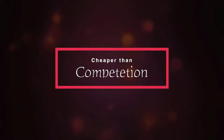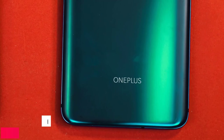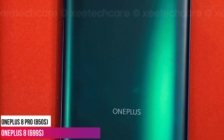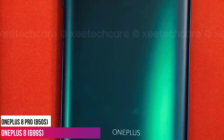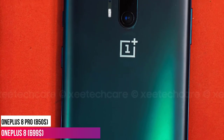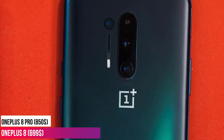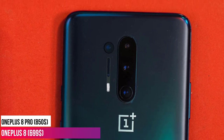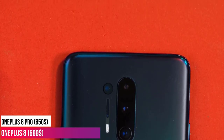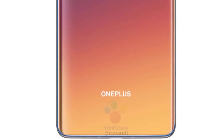Last but not least, we have pricing. The OnePlus 8 Pro is expected to start at $850, whereas the non-Pro model could start at $699. Both devices are 5G ready. They are definitely more expensive compared to last year's model, but if you look at the competition, they're still cheaper. So in my opinion, the OnePlus 8 Pro's price is pretty competitive — but let me know what you think in the comments below.